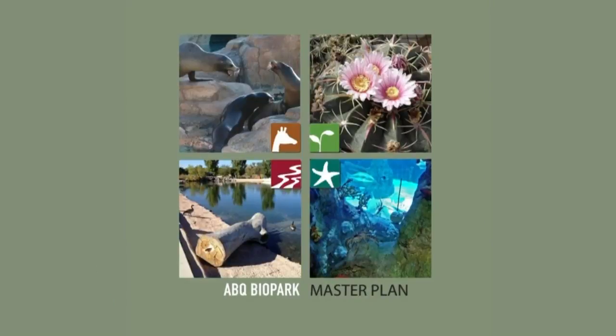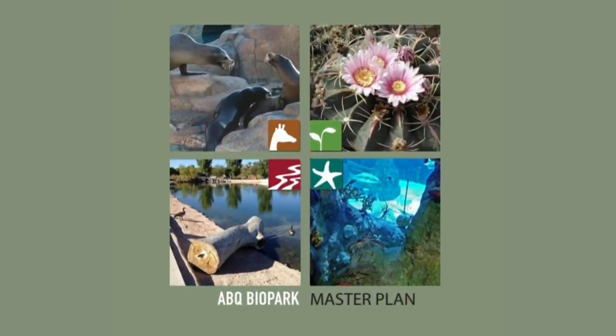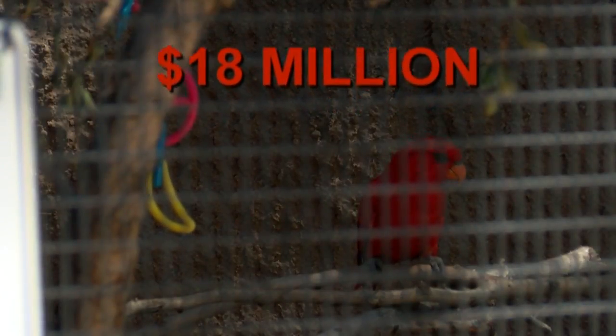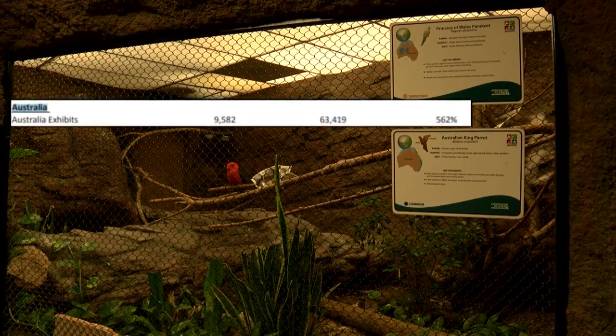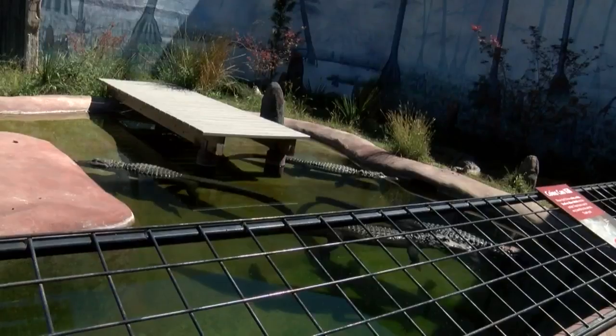It could definitely use it and it'd be really cool. The upgrade for this space is part of the Biopark Master Plan, a list of projects approved by voters and paid for with the biopark tax. It brought in nearly 18 million this past fiscal year. The Master Plan proposes expanding the space by more than 500 percent to more than 63,000 square feet and moving the saltwater crocodile to the area.